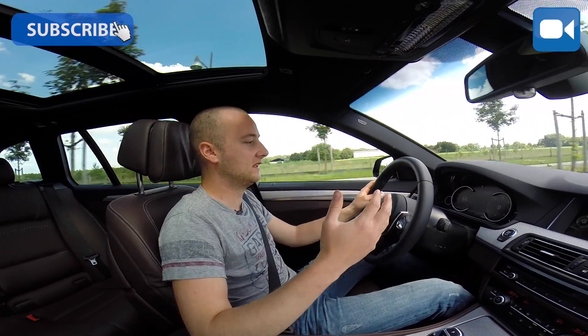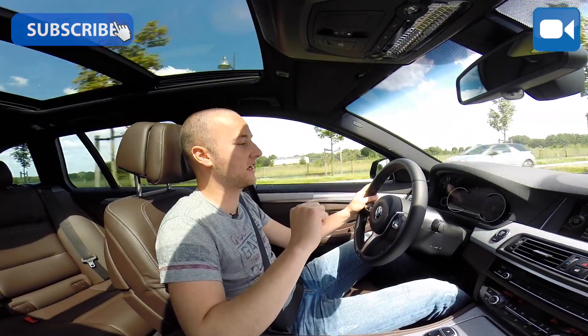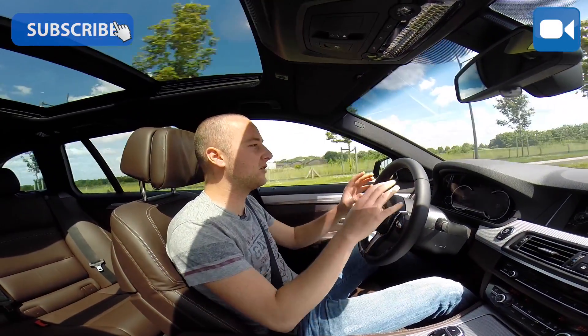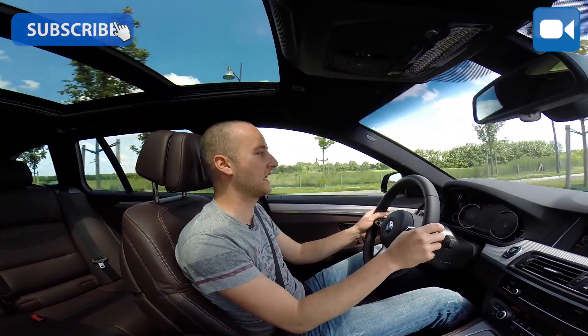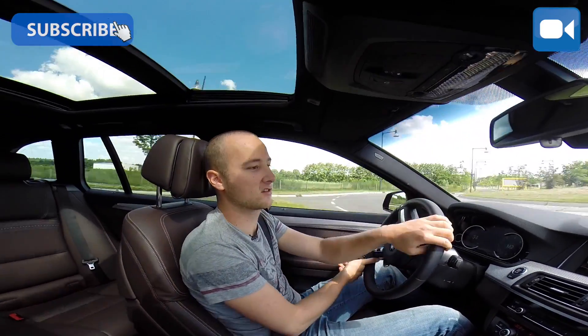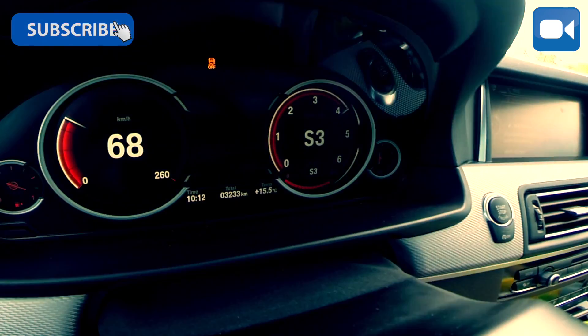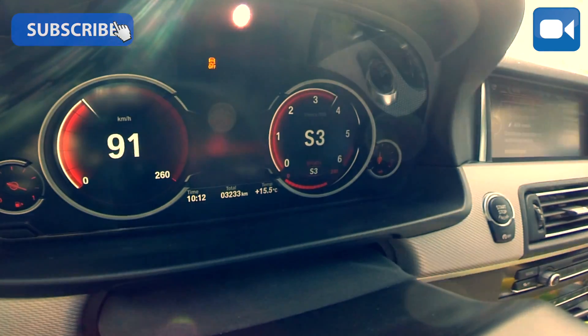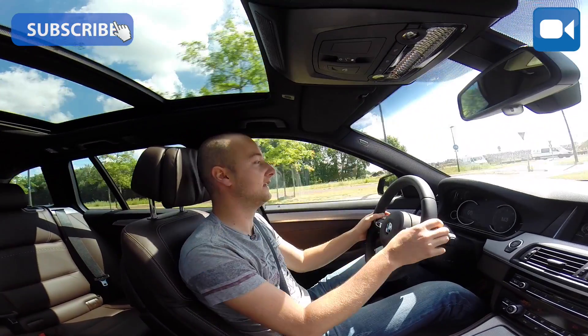But this display reminds me of the i8 — the display there is certainly where it comes from. It is very simple, few numbers, but still a lot of information. And that is what you want. It looks straight and clean. I find it of real value, because I can now very clearly see how many revs I'm doing, which gear I'm in, and how fast I'm going. These three things I want to know.